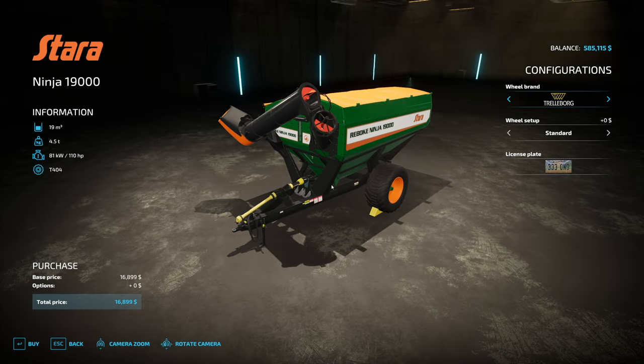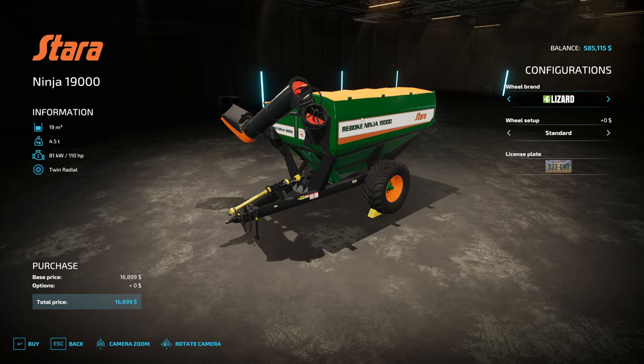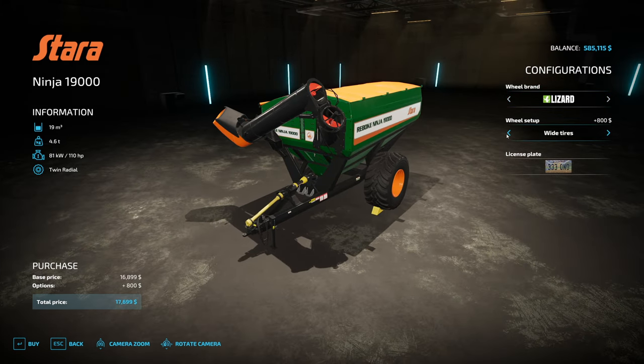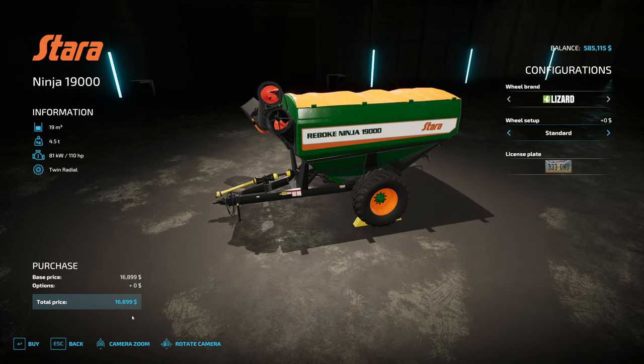$16,000 - I think let's do it. Let's get some - what do we want to go with for tires? I wonder if I should go with the lizard so it's more level. Let's do the lizard. Oh, we could do wide too. Let's just leave it on standard. So $16,899 - let's do it. Why not? It's on sale.